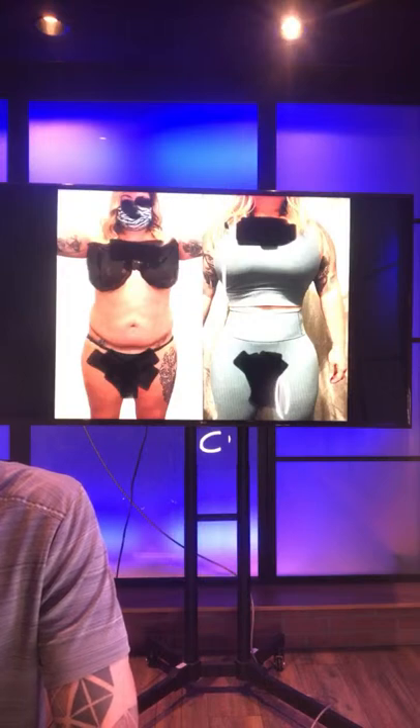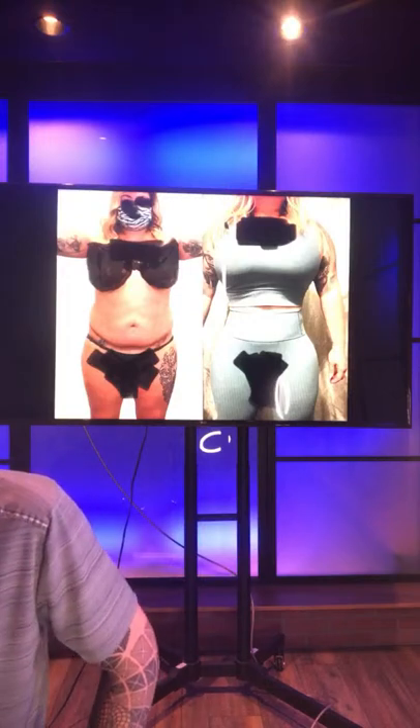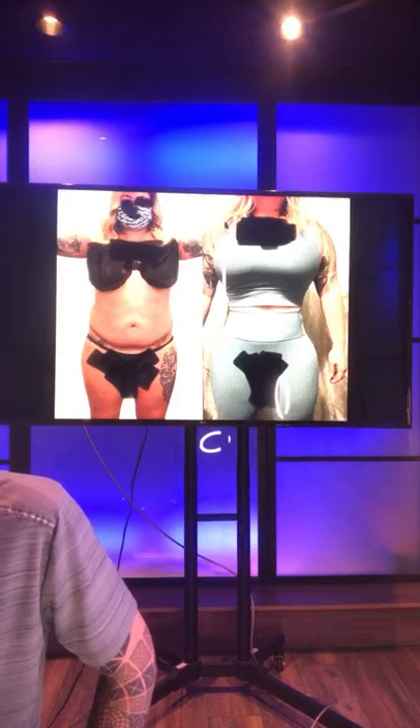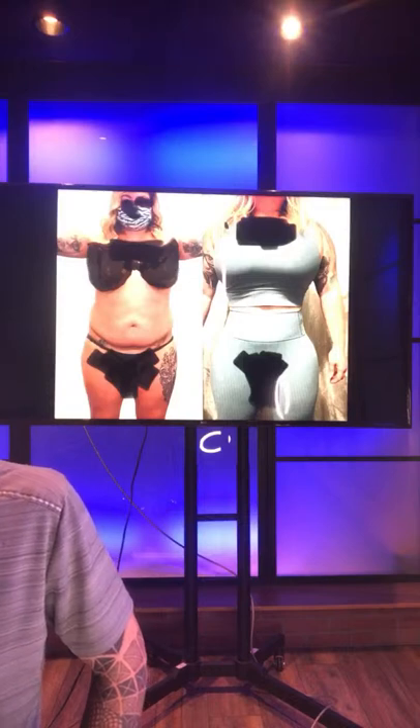We do fat transfers — most commonly to the breasts and the butt. However, it's possible to inject fat anywhere. We are located in Las Vegas.